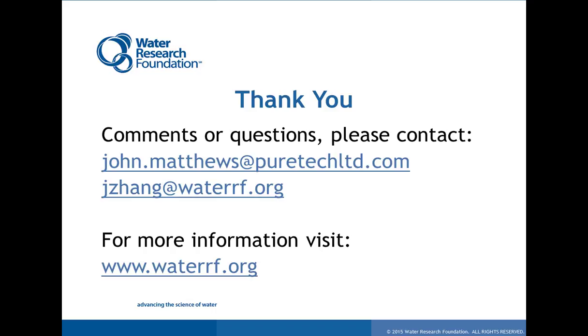I think these are all the questions we have received so far, and it's time to end this webcast. I want to thank our speaker John Matthews for his excellent presentation, and thank our audience for the great questions. Don't forget to take the short post-event survey — let us know how you think about today's webcast so that we can improve future webcasts. Thank you.